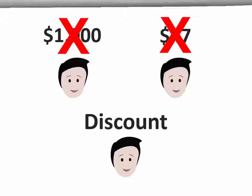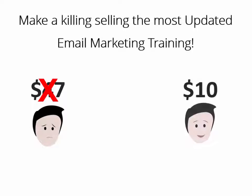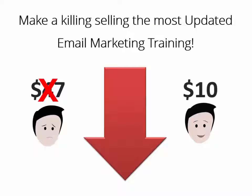There is nothing to do on your end — we did all the grunt work for you. Get access to your package while it's still available for much less than its actual selling price, and you'll get access to everything you need to sell your own high-quality product starting today. Click the button below and make a killing by selling the most updated and easy-to-apply email marketing training on the web.